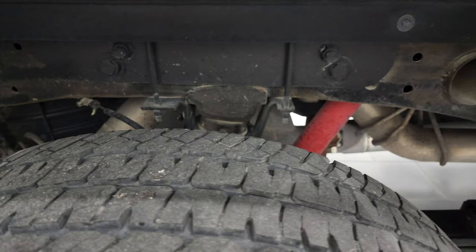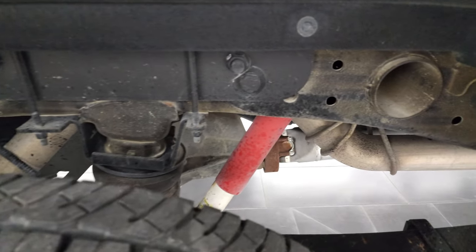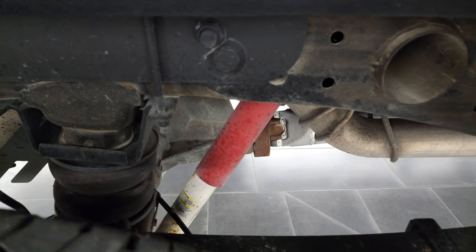Back rim is in fantastic shape as well. And the back tires have just as much tread as the front tires. Frame and underbody, other than being a little dusty, is in fantastic condition — I didn't see any corrosion on it.